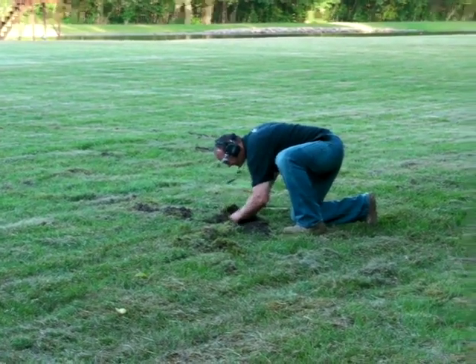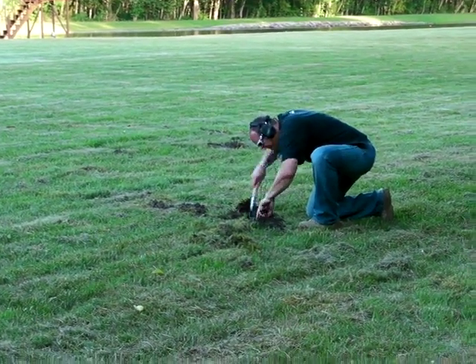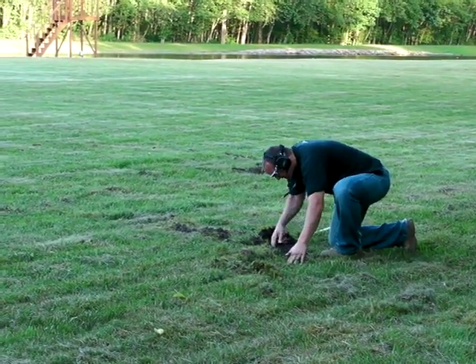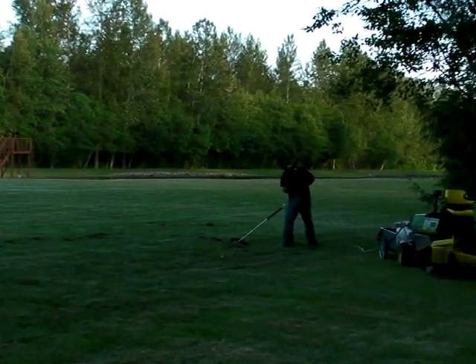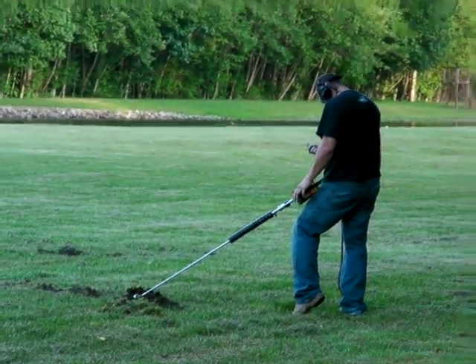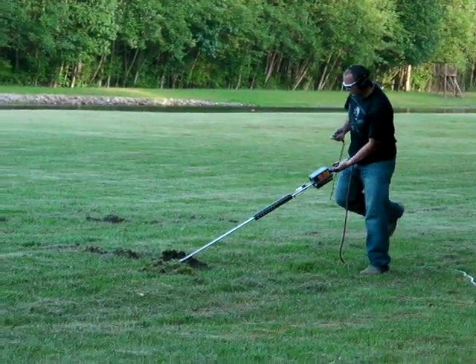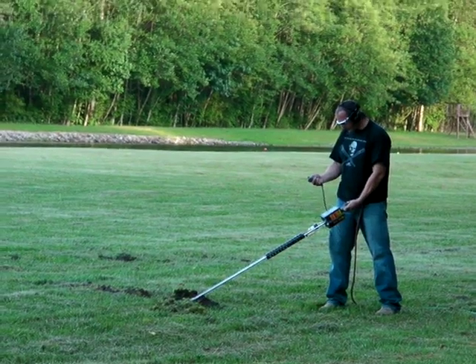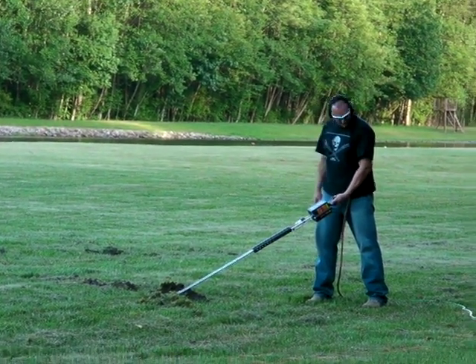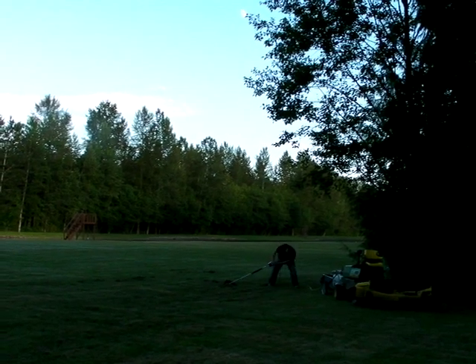Step one: find the mole hole and insert the probe. He's got the magic wand out, filling that baby full of propane and oxygen. Then he's gonna give us the heads up. All right, here you go — fire in the hole!